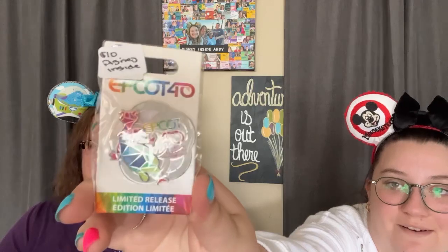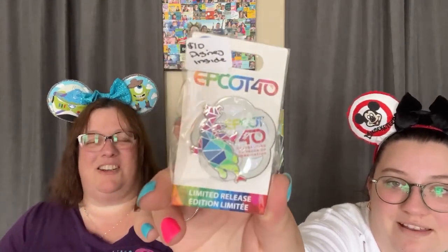I have an Epcot limited release — celebrate 40 years of imagination — and it's got Figment on it. It's all rainbow mosaic. That one's also limited release. Ten dollars. I love park pins!